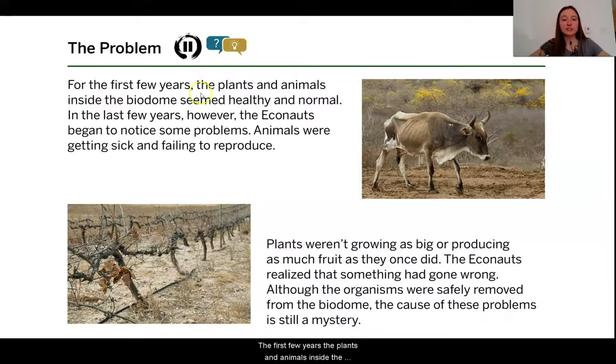For the first few years, the plants and animals inside the biodome seemed healthy and normal. In the last few years, however, the Econauts began to notice some problems. Animals were getting sick and failing to reproduce. Plants weren't growing as big or producing as much fruit as they once did. The Econauts realized that something had gone wrong. Although the organisms were safely removed from the biodome, the cause of these problems is still a mystery.